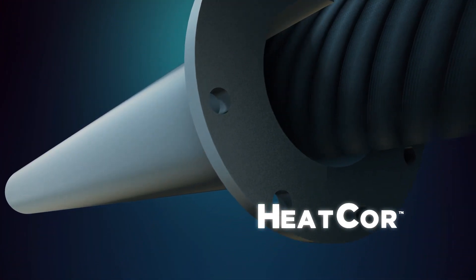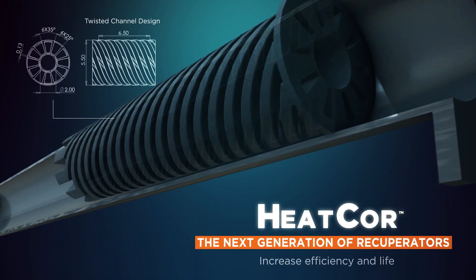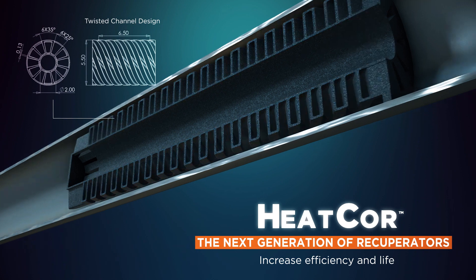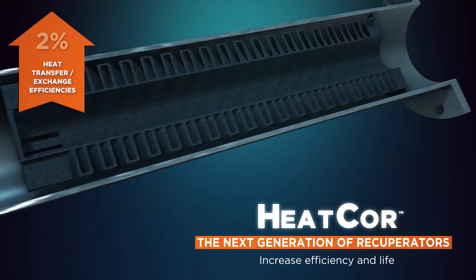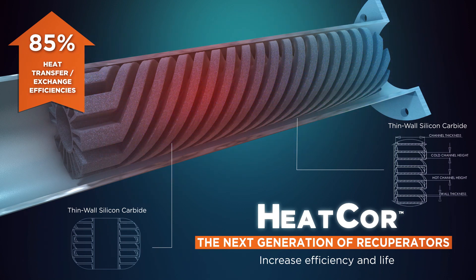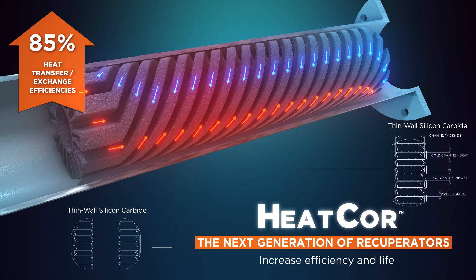Heat Core's patented twisted channel results in more than 10% energy savings, with a life expectancy greater than two times that of standard alloy recuperators. Heat Core's counter flow design is made of thin wall silicon carbide, which maximizes surface area and heat transfer to optimize waste heat recovery from the radiant tube exhaust.